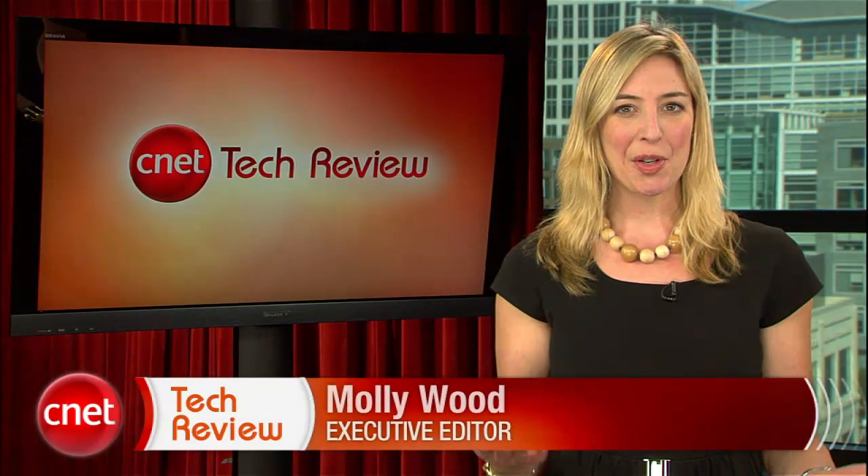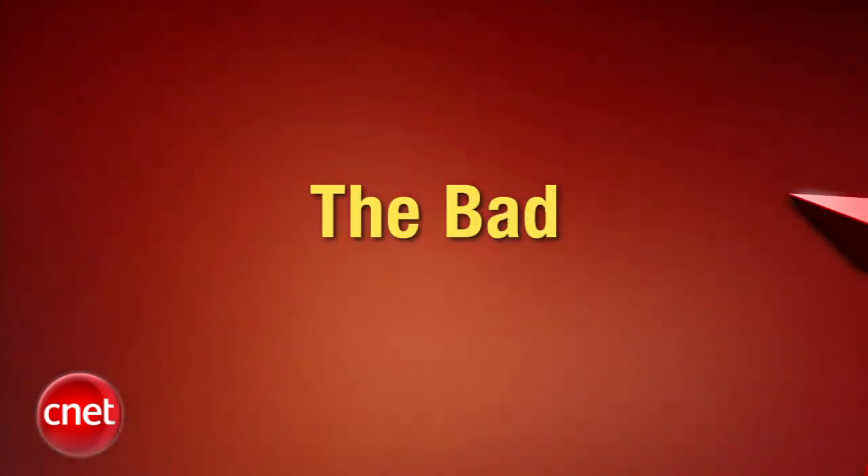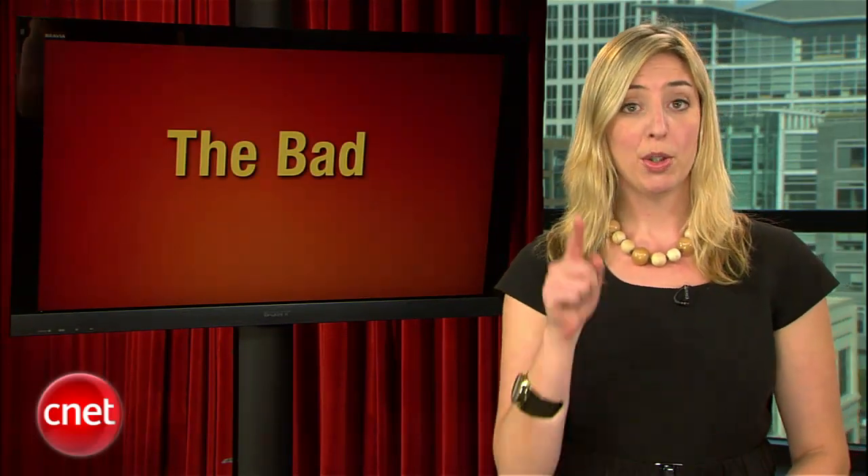Welcome back to the CNET Tech Review, our weekly video digest of all things good and bad we've seen here at CNET TV. Moving right along, let's see what we've got this week in the bad. It's time to open up the how-to vault and offer some good solutions to bad problems. First up, how to make sure that creep in the coffee shop doesn't steal your Facebook login. And then I'm going to show you how to help your friends and family stop paying to use AOL — because you stopped a long time ago, right?